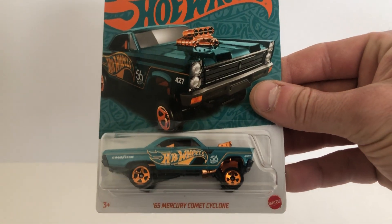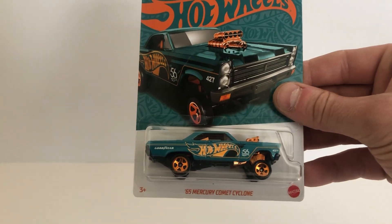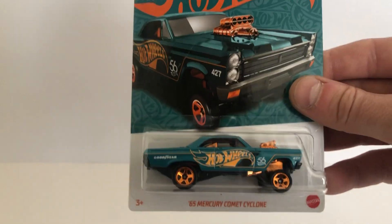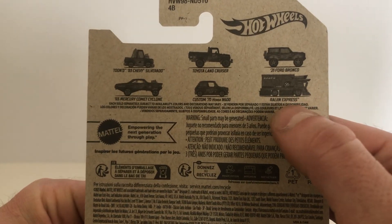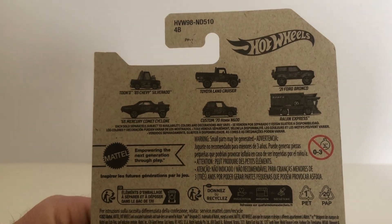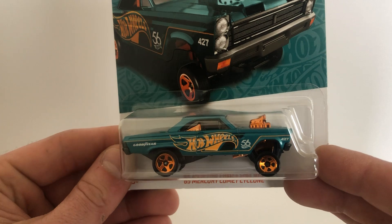First one here is the 65 Mercury Comet Cyclone from the 56th Anniversary Hot Wheels set. I don't remember which one this was called — the pearl and chrome or whatever it's called, not sure. But not counting the chase, the Raging Express, I now have all of them. This was the only one I wasn't able to find anywhere, but I found it out at Walgreens yesterday by itself. Thankfully it was the only one in the set actually sitting there.